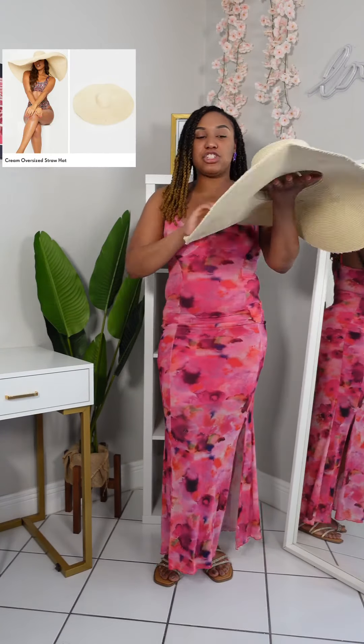Hey Nistas! Pretty Little Thing sent me some items for this summertime, so I'm going to show you all the goodies that I received. Stay tuned and let's just get right into it. First up is this straw hat.